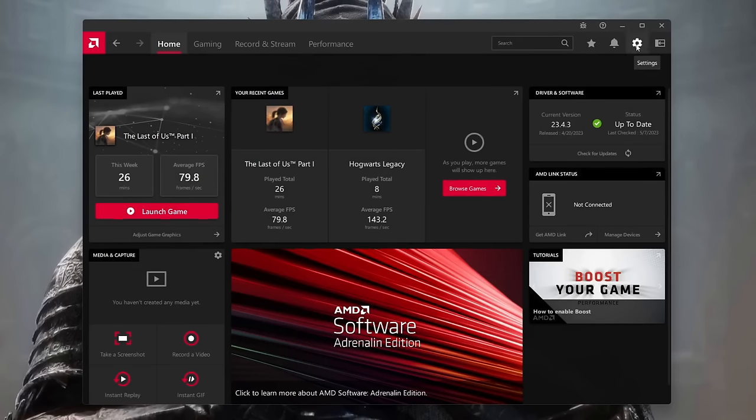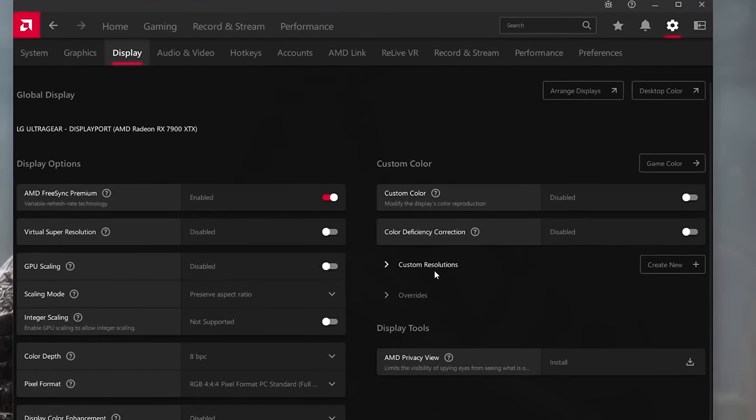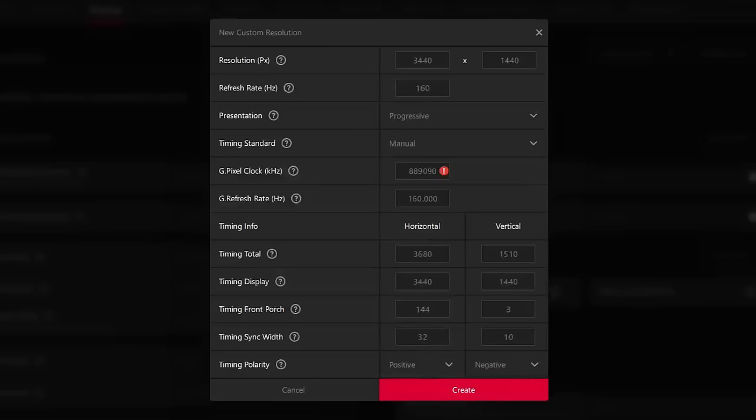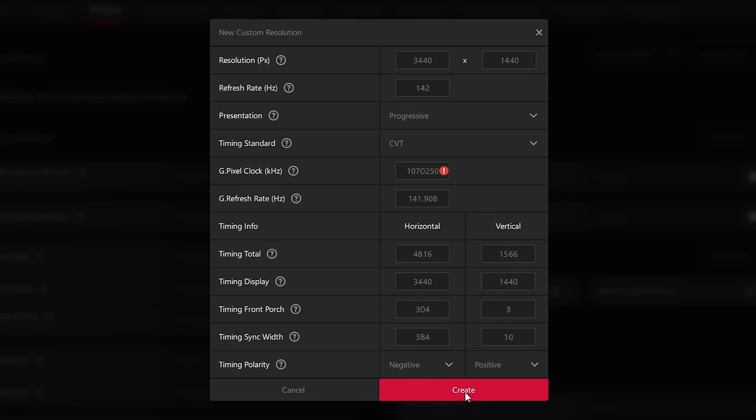All you have to do is go to the AMD software, go to the preferences or settings section, then go to the display menu, and go to custom resolutions. Create a custom resolution — you can also use CRU (Custom Resolution Utility), but since this happens on AMD cards, you can just use the AMD Radeon software, which is much easier in this scenario. Create a custom resolution exactly like the one you have, but instead of selecting 144Hz, select 142 or 143Hz. Then go to the manual part, select CVT instead of manual, and press apply.